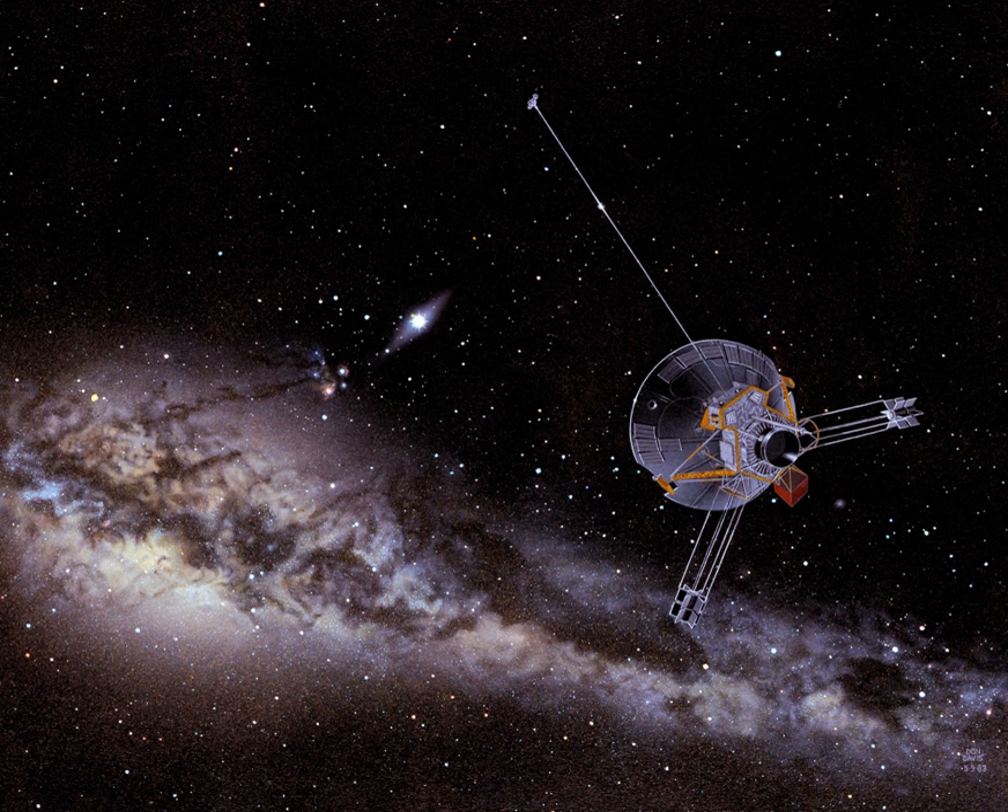This model was the first in the series to be designed for exploring the outer solar system. Based on multiple proposals issued throughout the 1960s, the early mission objectives were to explore the interplanetary medium past the orbit of Mars, study the asteroid belt and assess the possible hazard to spacecraft traveling through the belt, and explore Jupiter and its environment. More than 150 scientific experiments were proposed for the missions, with experiments finalized by early 1970.